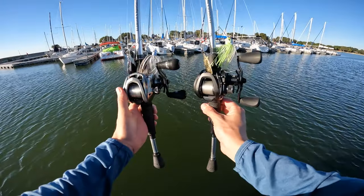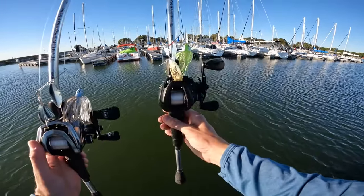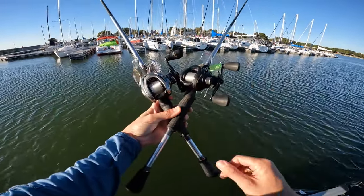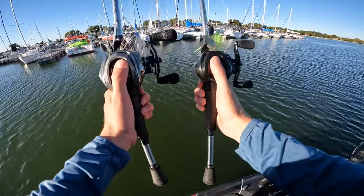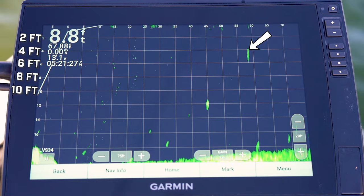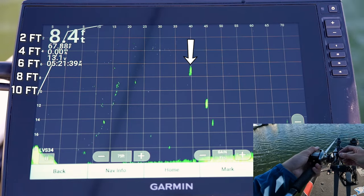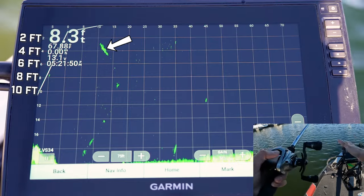I've got two different weighted spinnerbaits here. One is a classic half-ounce double willow leaf blade spinnerbait, and the other is also double willow leaf but a three-quarter ounce. To keep this test as even as possible, both baitcasters have the same exact pound-test line and the same gear ratio — both 7.5:1. I'll make the same 55-foot cast with the half-ounce and retrieve at a little slower than average — about one turn per second. As you can see, it's staying around seven to seven and a half feet of water.